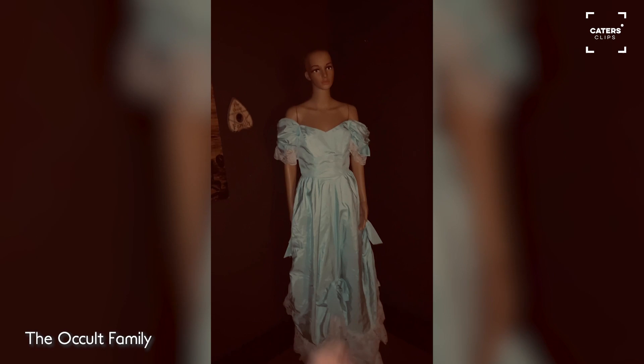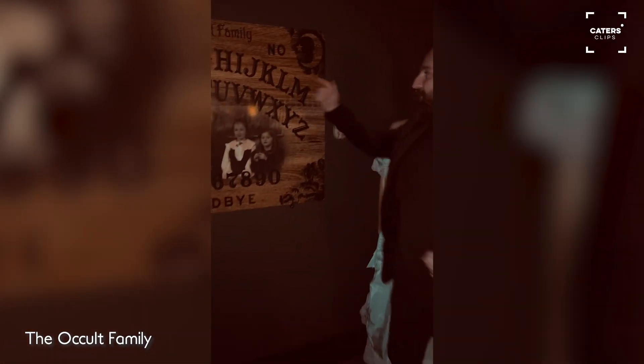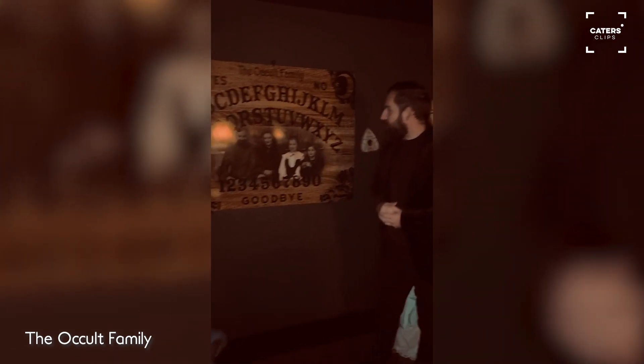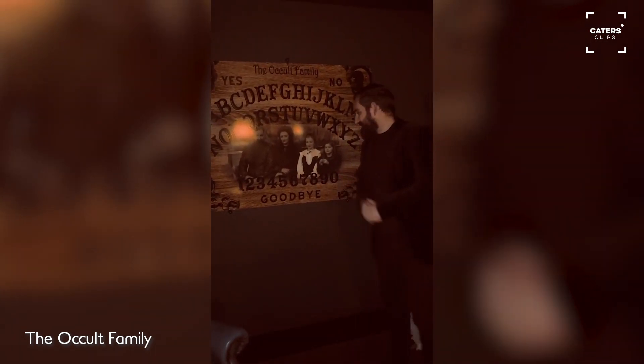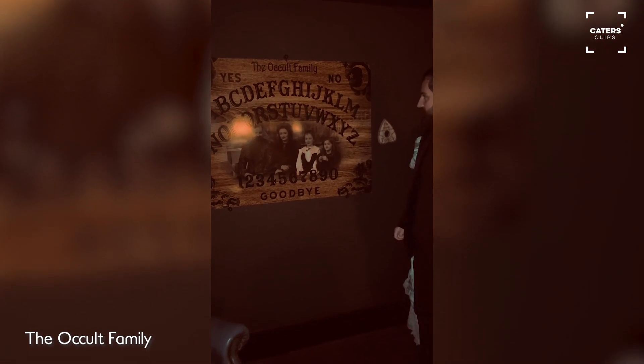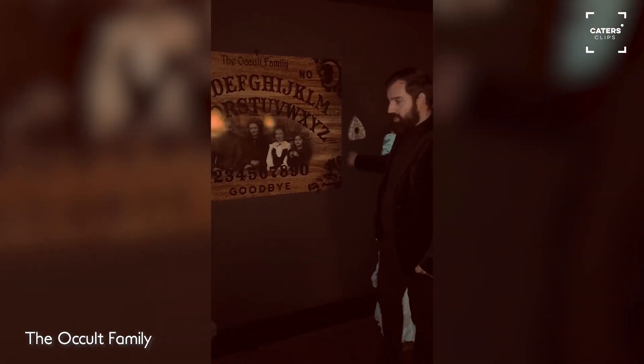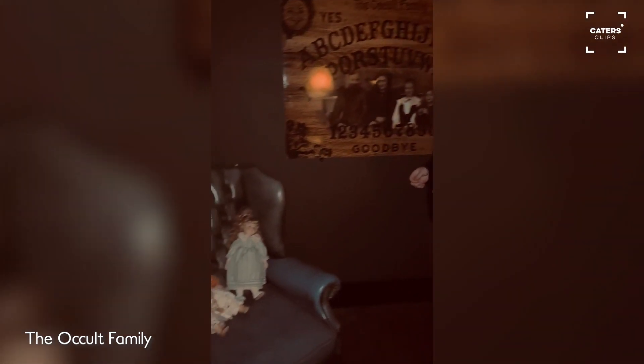This is our lovely talking board — a Ouija board — as you can see with the occult family branding on it. We don't know why we put our logo on it, but it does look cool. It's over a meter and a half long — a great piece for us.